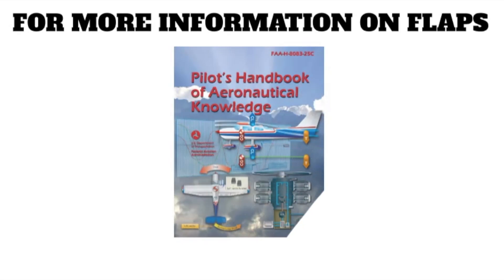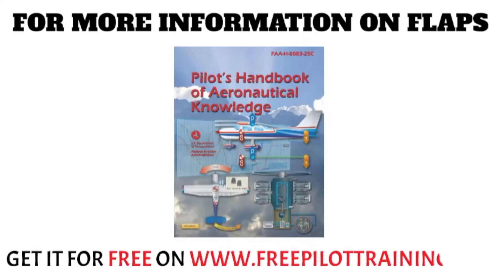There's quite a bit more information on the different types of flaps in the Pilot's Handbook of Aeronautical Knowledge, chapter six, but this covers everything you need to know for the written exam. Thanks for joining me today on Free Pilot Training — if you enjoyed this video please hit that like button, and if you need a free copy of the Pilot's Handbook of Aeronautical Knowledge, check out my website at freepilottraining.net.